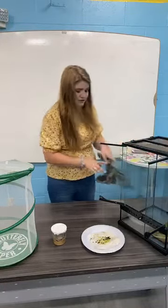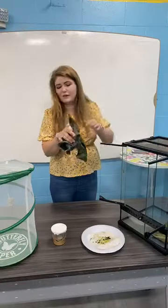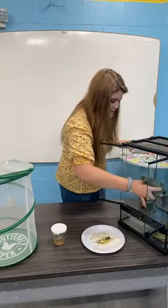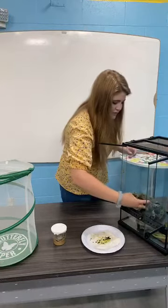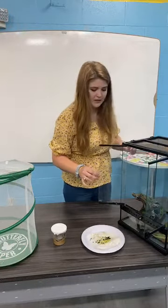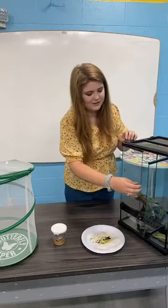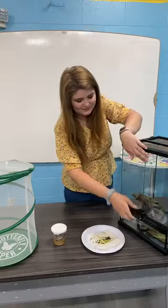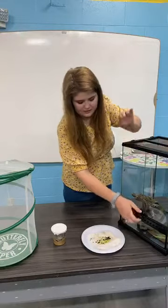I put this stick in there to give them something to climb on — if they want to hang a chrysalis on there they can. This little guy always likes to stay on the glass; he'll come down for food but usually just hangs out there.